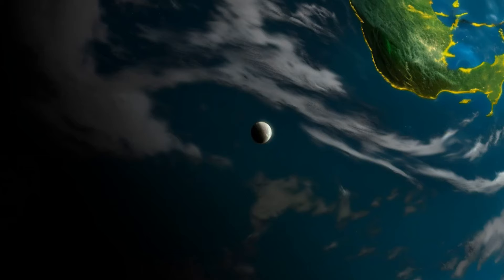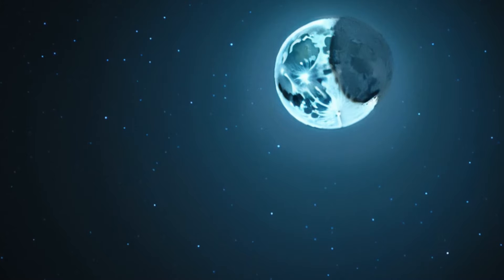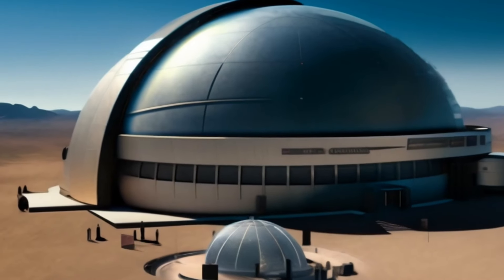This slower rotation means that the same side of the moon always faces the Earth, a phenomenon known as synchronous rotation. In other words, the moon's rotation period is synchronized with its orbit around the Earth, so one side is permanently facing us while the other side remains hidden.